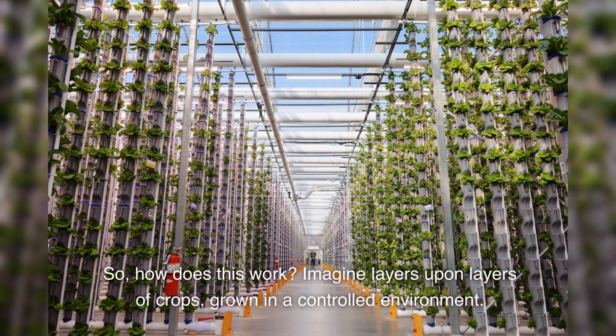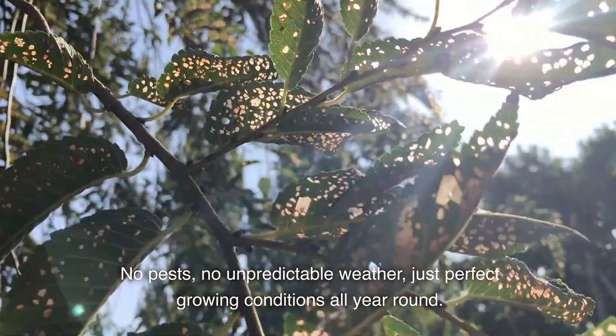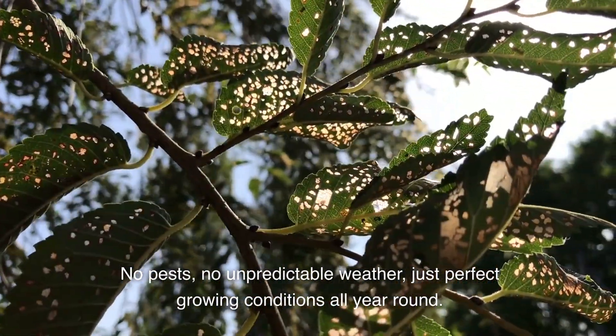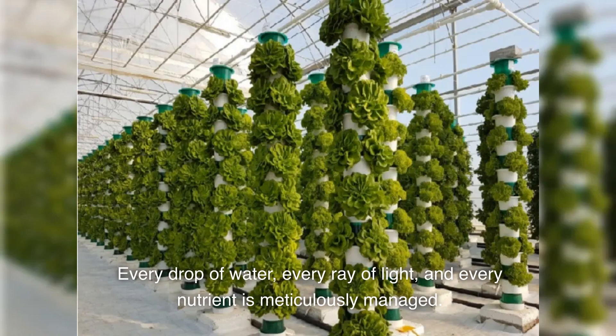So, how does this work? Imagine layers upon layers of crops, grown in a controlled environment. No pests, no unpredictable weather, just perfect growing conditions all year round. This isn't just farming — it's precision agriculture. Every drop of water, every ray of light, and every nutrient is meticulously managed.